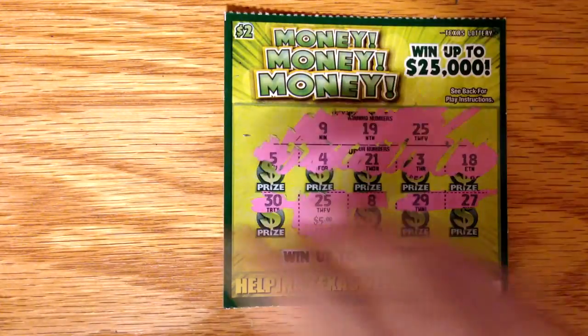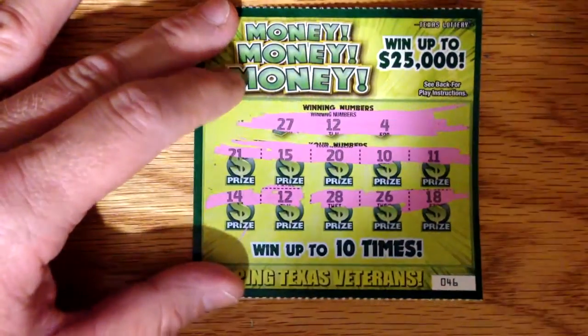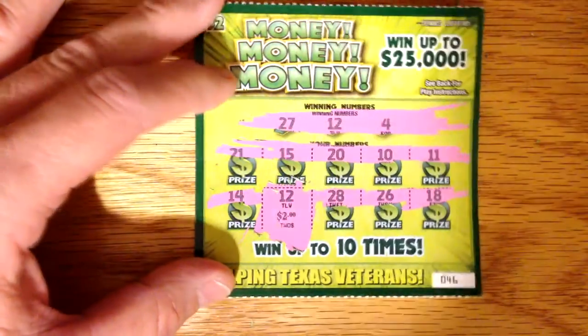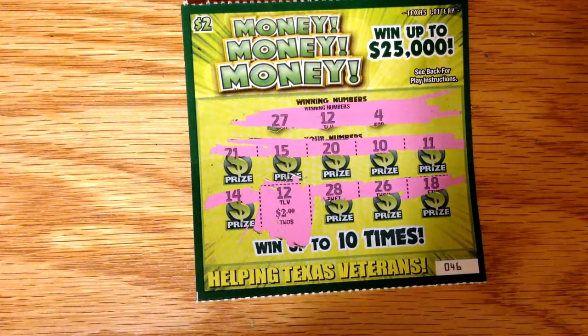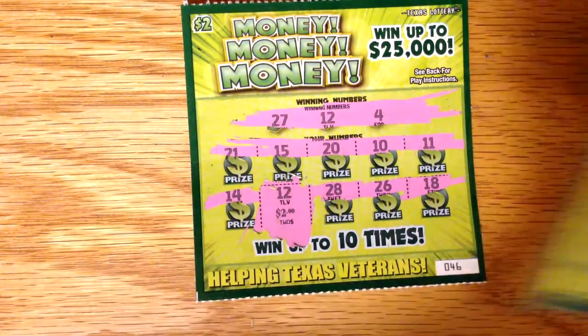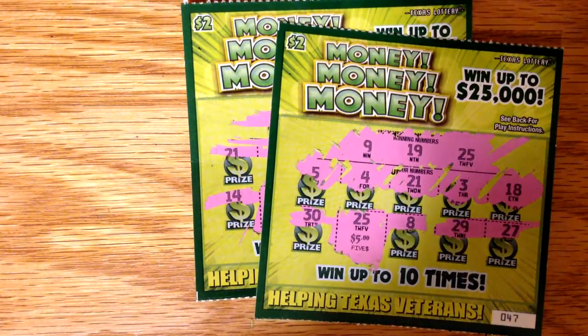Alright, so we've already made a dollar. Let's see what we can add to it with the number 12 here. $2. Alright, so we've got $7 on our $4 investment. We've got a $3 profit. That's pretty good for these tickets. I hope you all have a good evening, and we will talk to you later. Thank you.